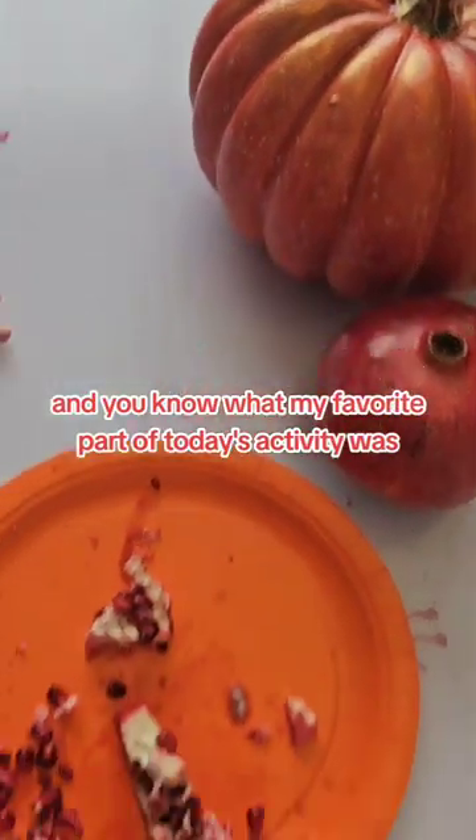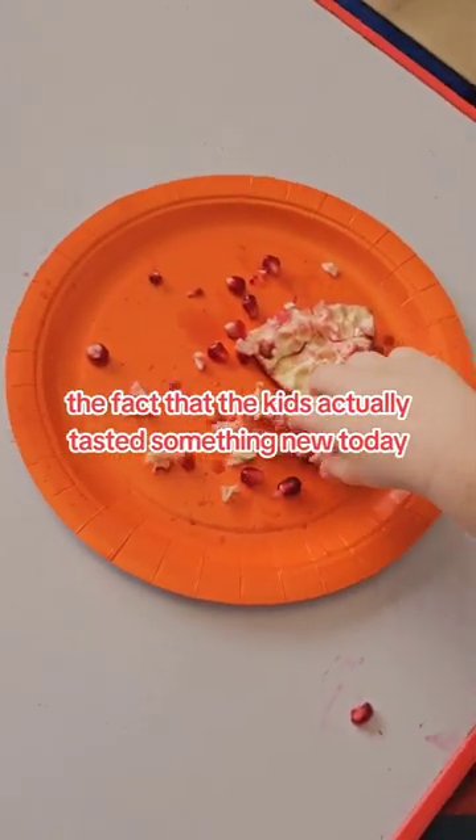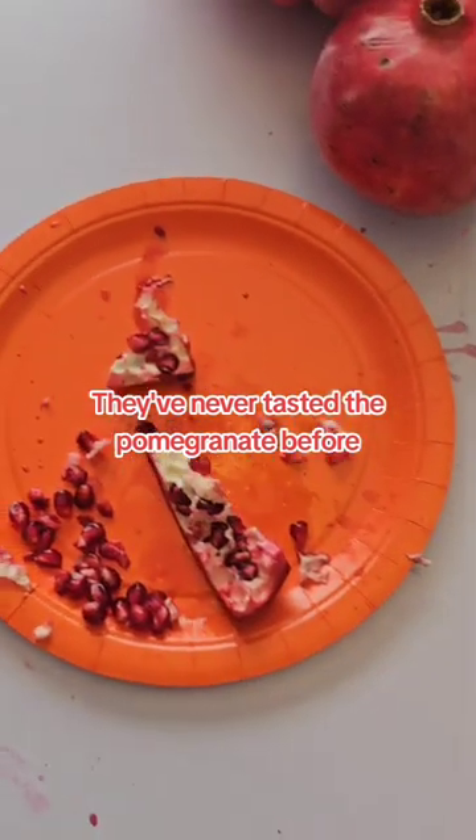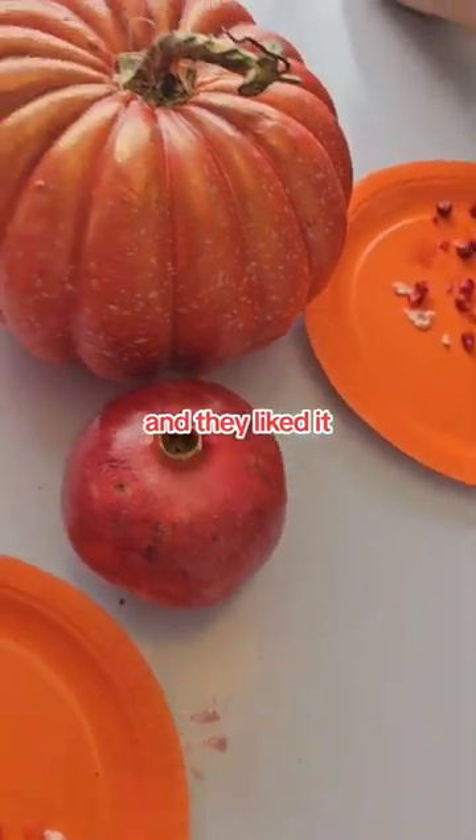My favorite part of today's activity was the fact that the kids actually tasted something new. They'd never tasted a pomegranate before — this was their first time tasting it, and they liked it.